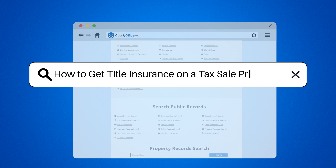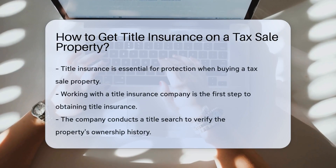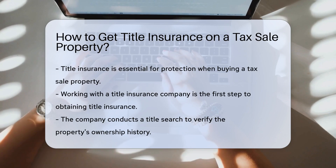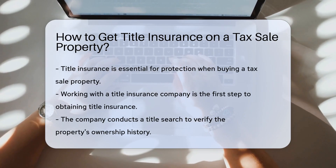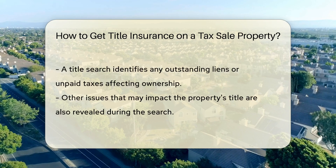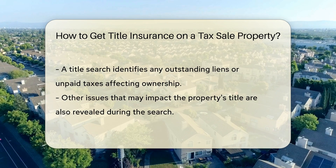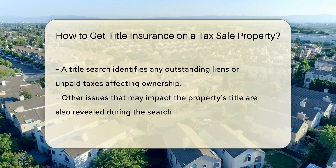How to Get Title Insurance on a Tax Sale Property. Title insurance on a tax sale property can be obtained by working with a title insurance company. They will conduct a title search to ensure the property's ownership history is clear. The title search will reveal any outstanding liens, unpaid taxes, or other issues that may affect the property's ownership.